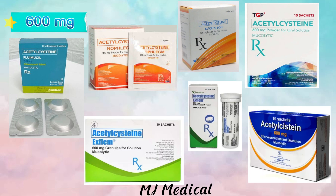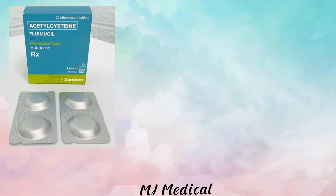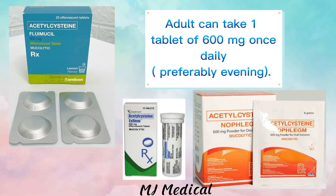There is also a dosage strength of 600 milligrams. Here are the example brands. Adults can take 1 tablet of 600 milligrams once daily, preferably in the evening.